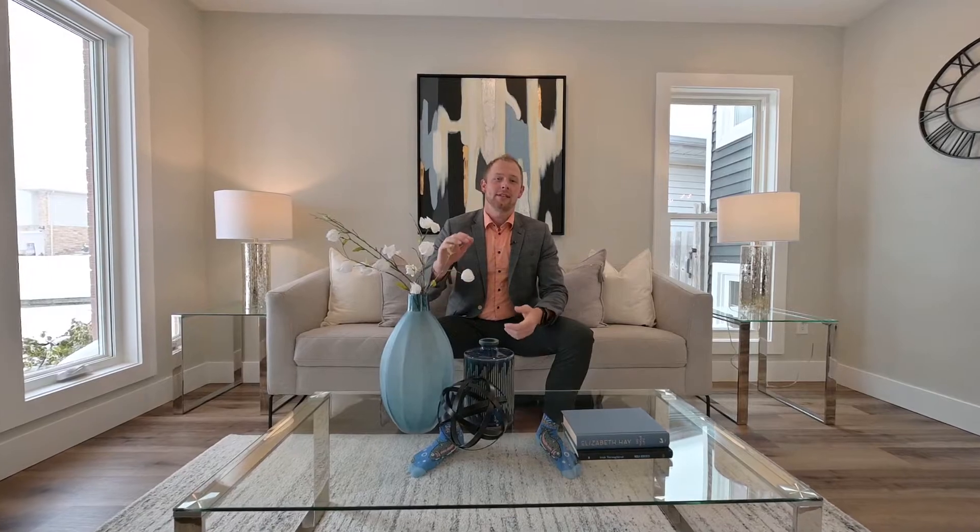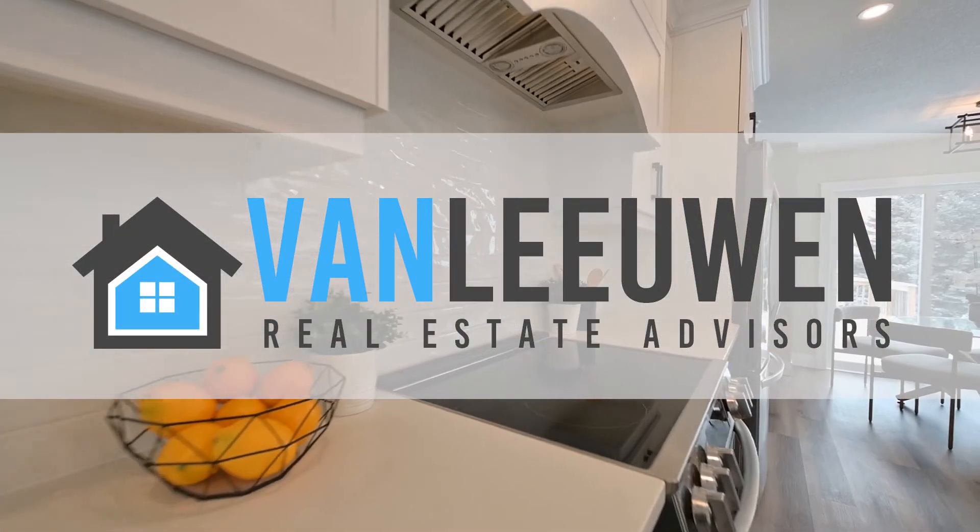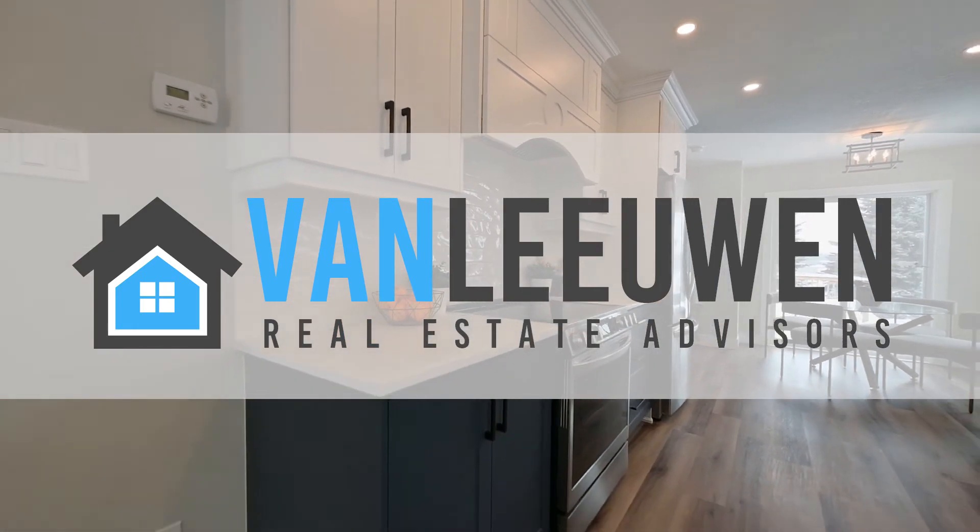There you have it folks. This is a beautifully renovated home by a local craftsman. To find out more, contact anyone at our team. I'm Gerry Van Leeuwen with Van Leeuwen Real Estate Advisors.